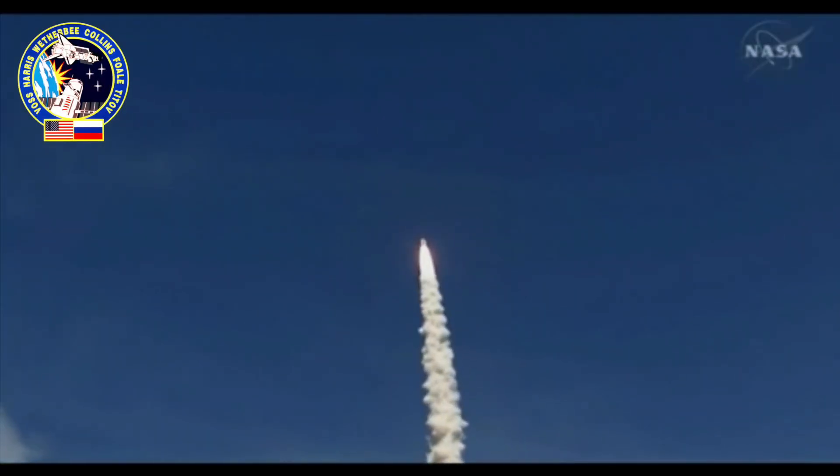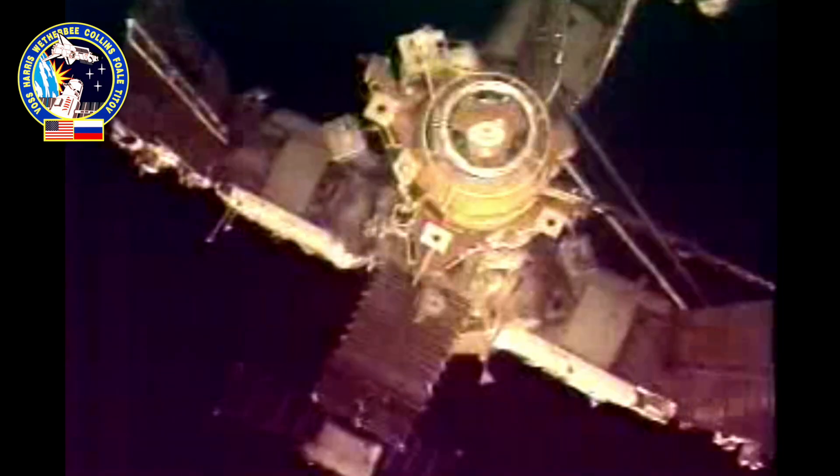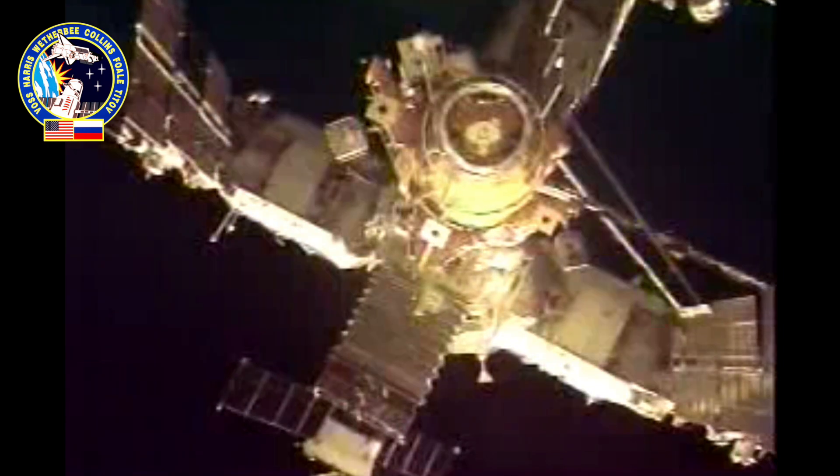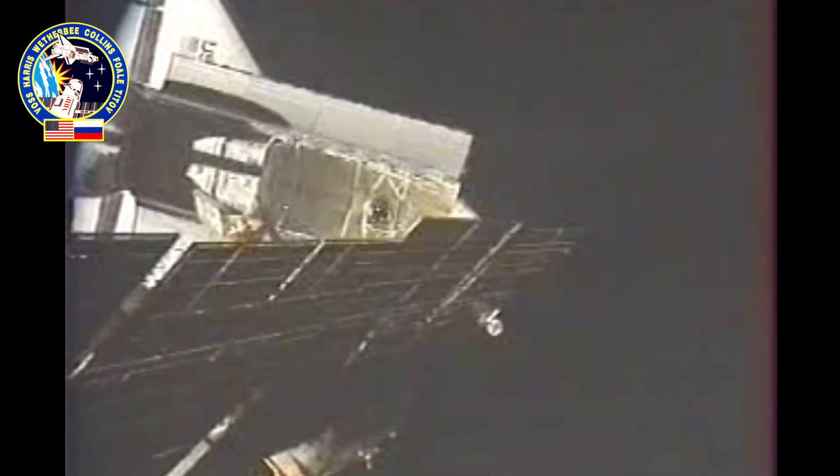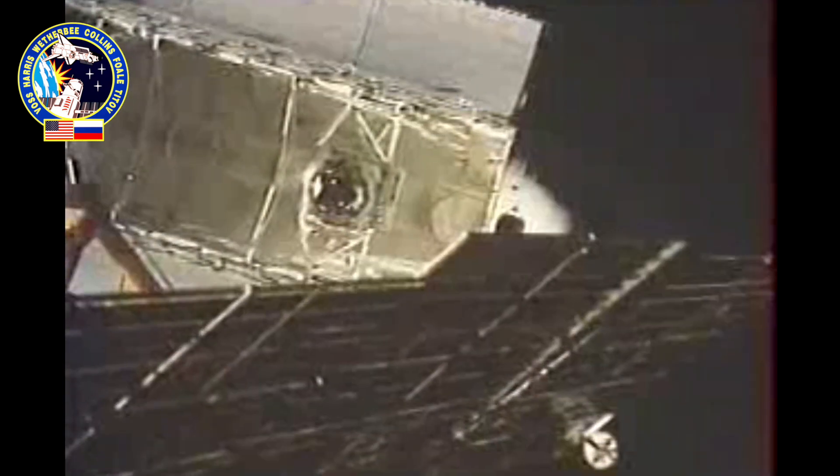In February 1995, Discovery rendezvoused with Mir, the world's first modular space station, which was operated by the Soviet Union. This rendezvous and future dockings with the Mir space station can be viewed as a symbol of success for a program aiming to make space accessible across the globe.